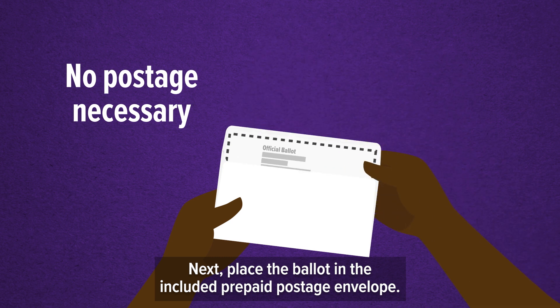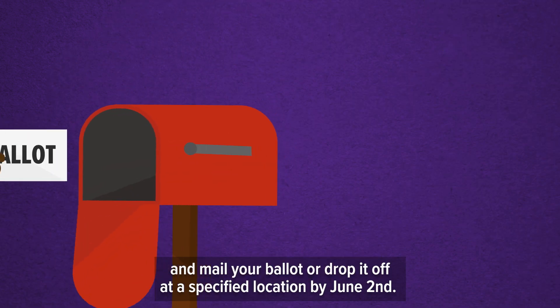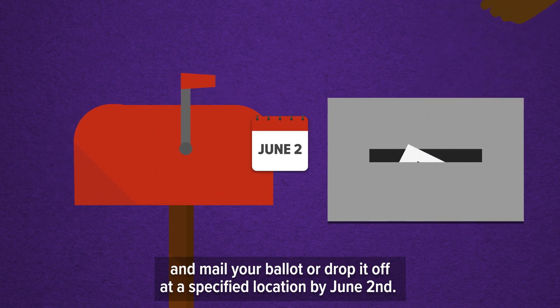Place the ballot in the included prepaid postage envelope, sign the voter's oath, and mail your ballot or drop it off at a specified location by June 2nd.